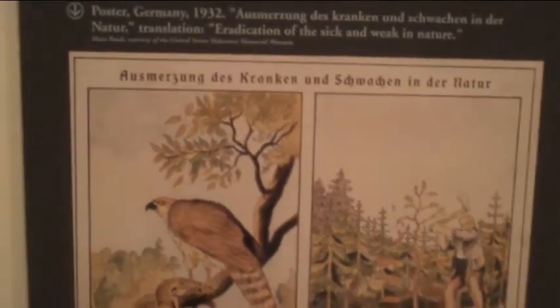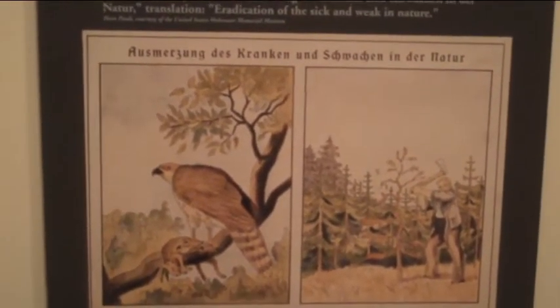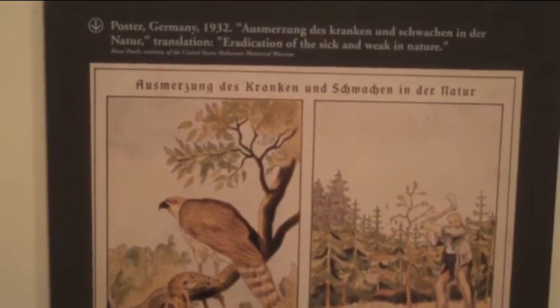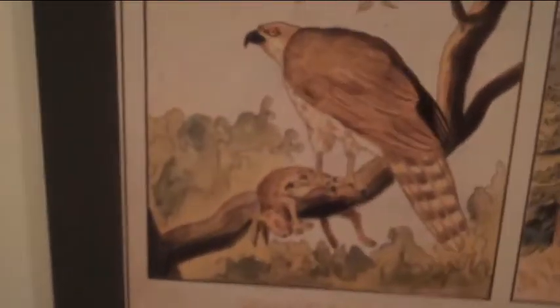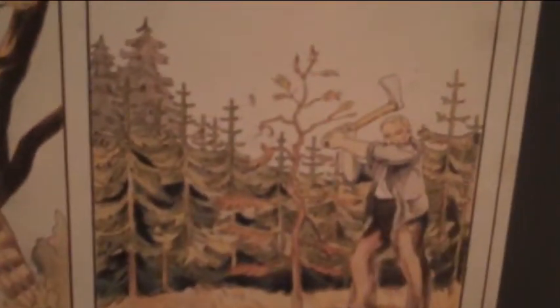Look at this poster. I think this is pretty interesting. 'Eradication of the sick and weak in nature.' So obviously they're comparing that to the Jews. Germany in 1932.